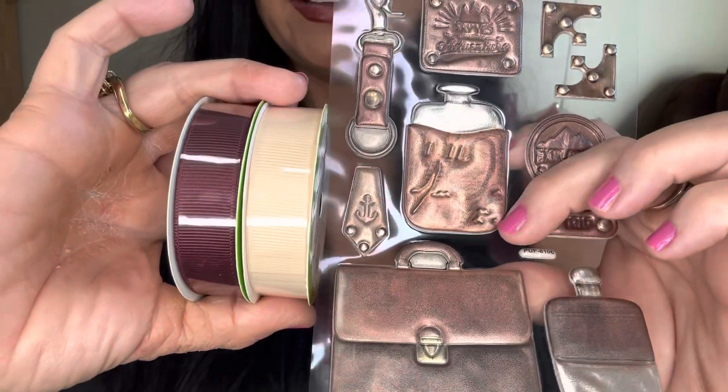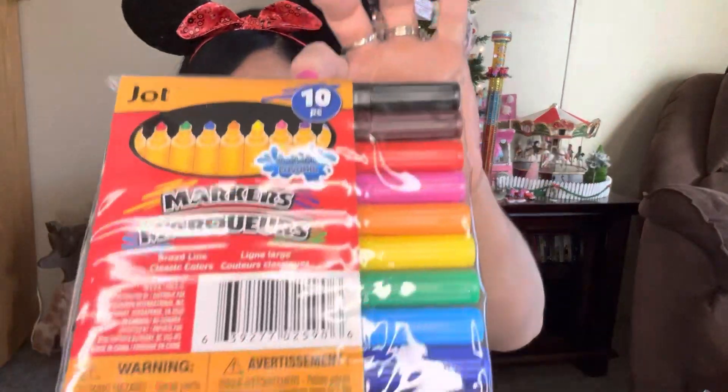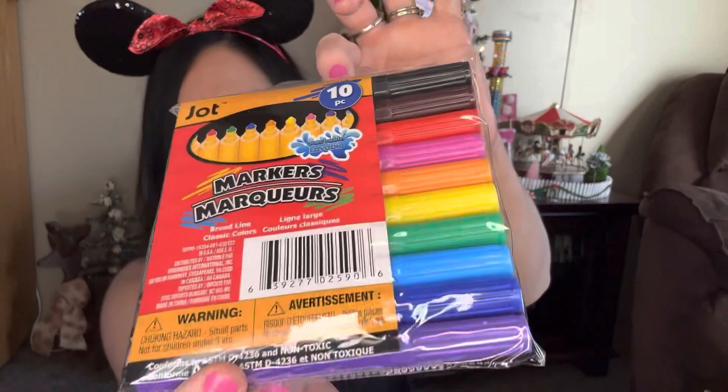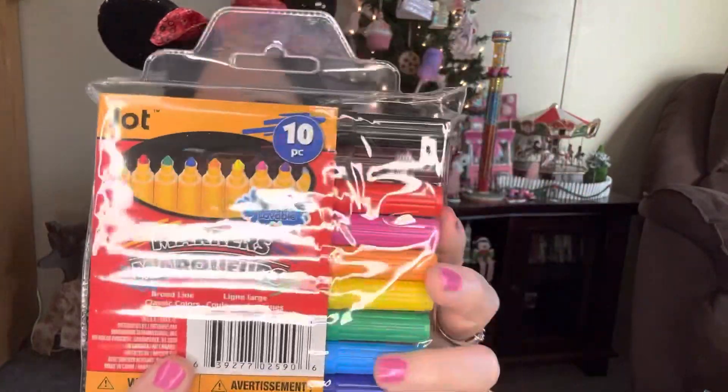This ribbon is going to match and bring out the color of all these stickers — it's going to look really cute. I also found these markers from Jot — the brand is Jot. There are 10 in the pack. I haven't used these so I'm not sure how good the quality is. Let's open up the red one and see — yep, I don't know how good quality they are, but I guess we're going to find out.